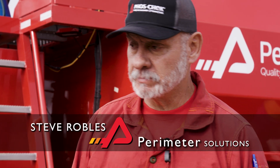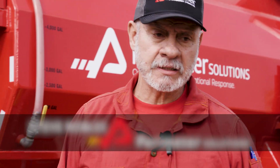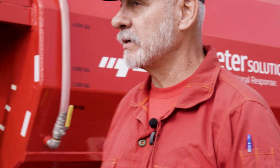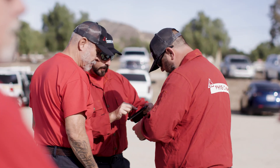My name is Steve Robles. I'm from Perimeter Solutions — a retardant base, a mobile retardant base. This program here consists of myself and three other gentlemen working at this area. We're located out of Dal Bell Training Center.